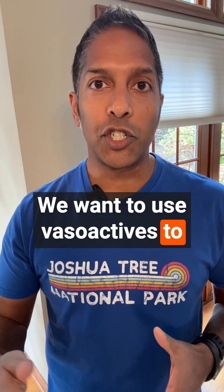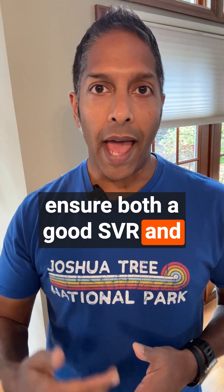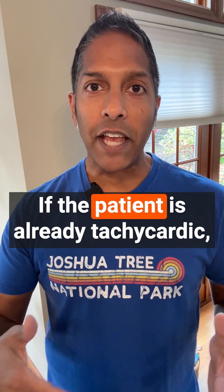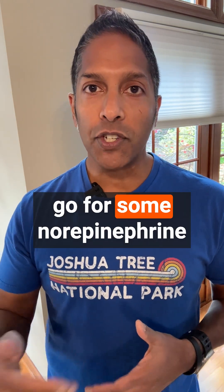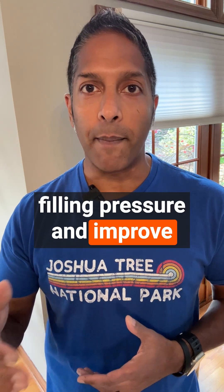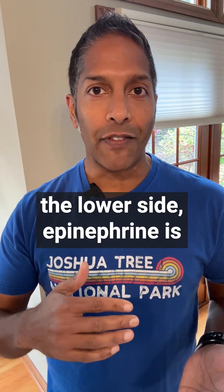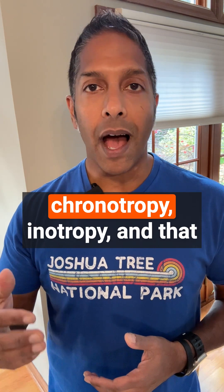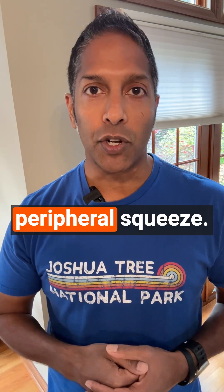Number three is squeezed. We want to use vasoactives to ensure both a good SVR and contractility. If the patient is already tachycardic, go for norepinephrine to augment SVR, augment coronary filling pressure, and improve cardiac output. But if that patient's rate is a little on the lower side, epinephrine is the win because it gives you chronotropy, inotropy, and that peripheral squeeze.